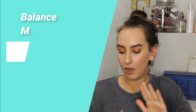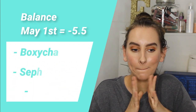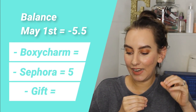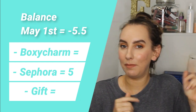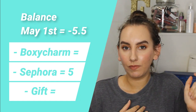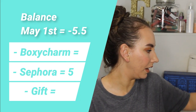Coming in, my balance as of May 1st was negative five and a half from the VIB sale. For reference, April 1st I had plus five, and May 1st I had negative five and a half. The Sephora VIB sale package that arrived into May had five makeup products in there.